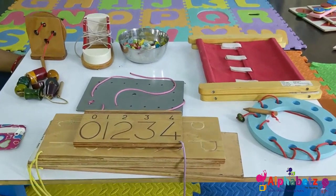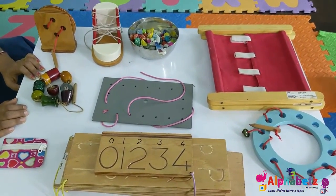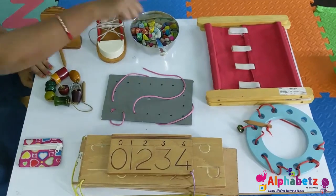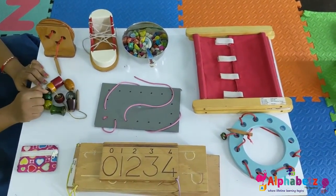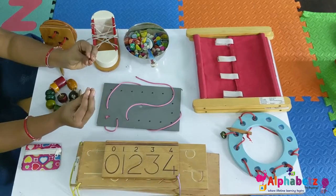Motor skills are something most of us do without even thinking about them. Motor skills can be both fine motor skills and gross motor skills. Here are a few examples of fine motor skills. Fine motor skills involve the use of small muscles that control the hands, fingers and thumb.